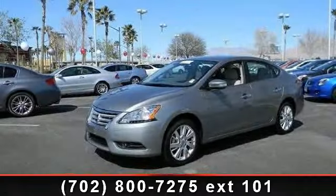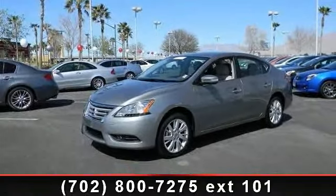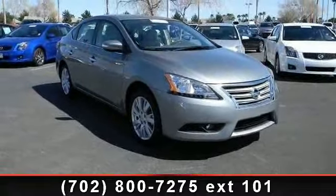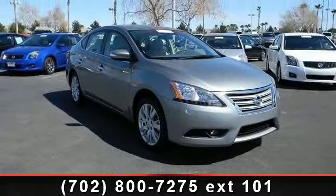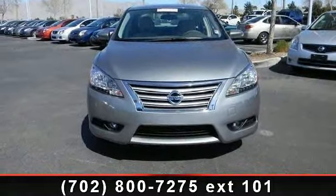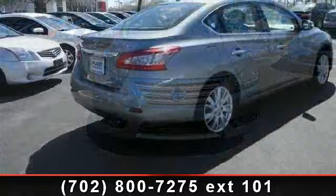Check out this 2013 Nissan Sentra SL. This may be the set of wheels you've been looking for. This vehicle comes with a reliable 4-cylinder engine connected to a smooth shifting automatic transmission. Some of the top features included with this vehicle are front-wheel drive,